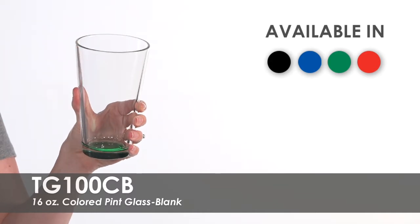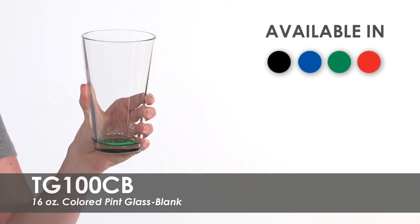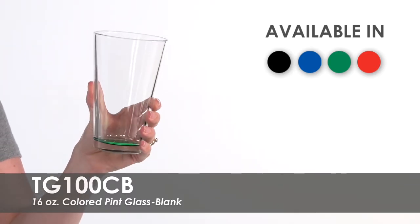We offer low purchase minimums to make these glasses affordable for any business or party budget. Use these glasses to serve drinks at your brewery or restaurant, or give them away as favors at your next big celebration.